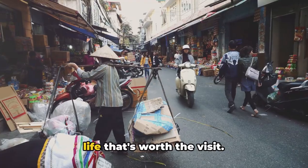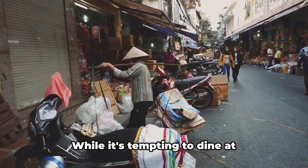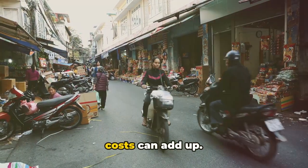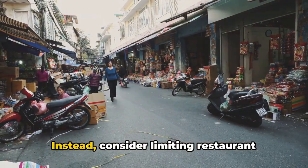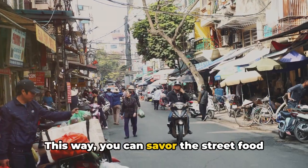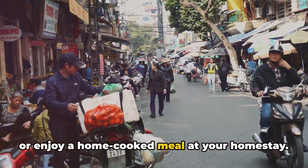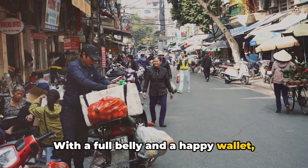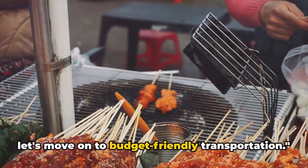Local markets offer all of this at a fraction of supermarket prices — it's an authentic slice of Vietnamese life that's worth the visit. While it's tempting to dine at restaurants every night, remember these costs can add up. Instead, consider limiting restaurant meals to special occasions. This way, you can savour the street food or enjoy a home-cooked meal at your homestay. With a full belly and a happy wallet, let's move on to budget-friendly transportation.